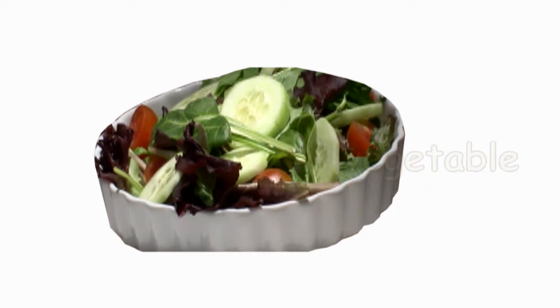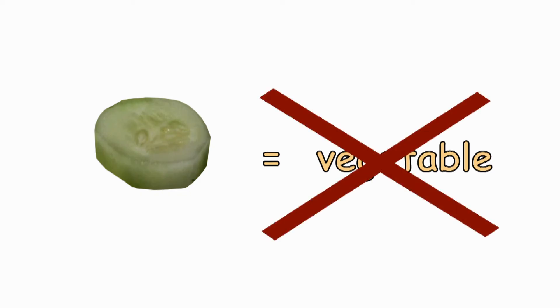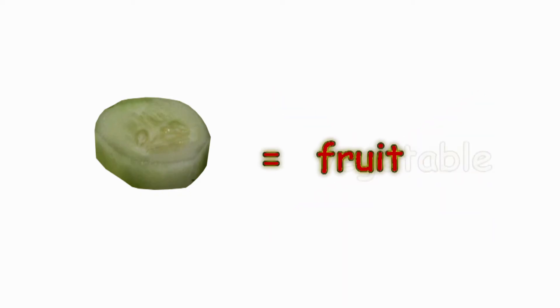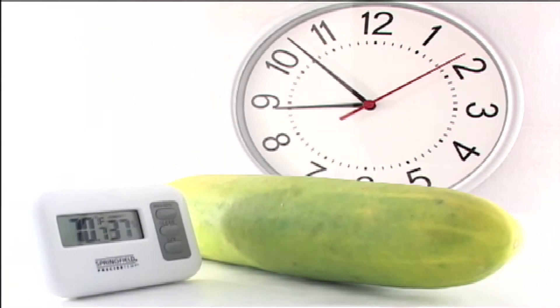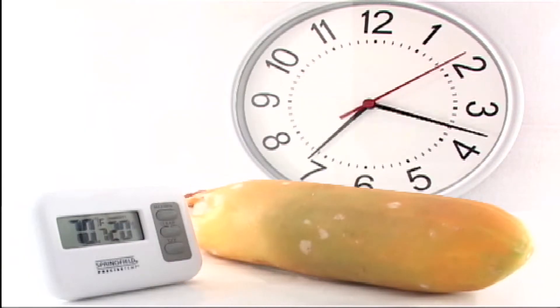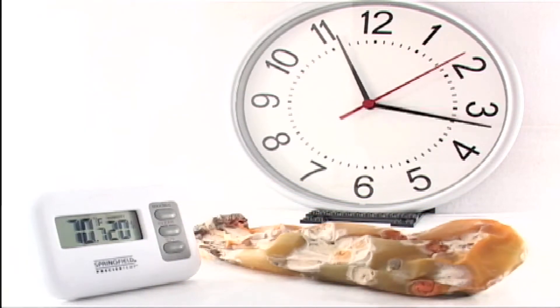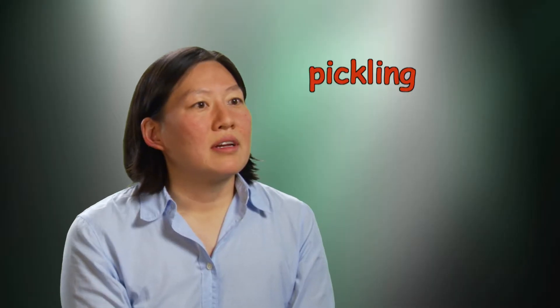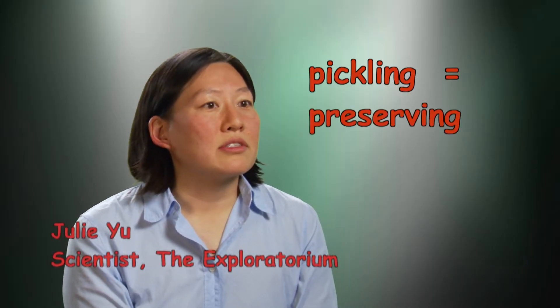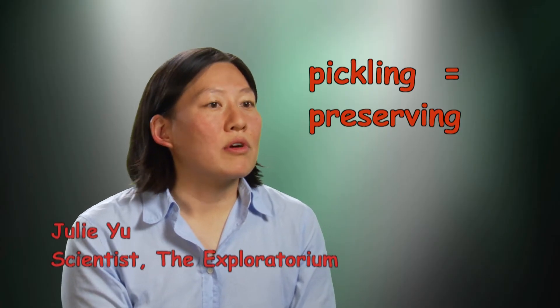Generally considered to be a vegetable, although like tomatoes and other plant parts with seeds, it's technically a fruit. Like most fresh fruits and vegetables, cucumbers don't have long lives. Bacteria that naturally live in and on them cause them to rot in a few days, about 10 days if refrigerated. Pickling is the process of preserving these vegetables so that bacteria that might spoil them don't grow on them.